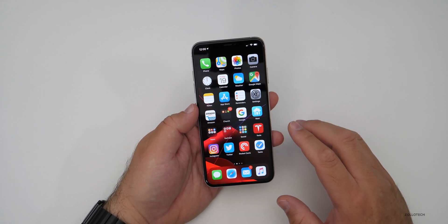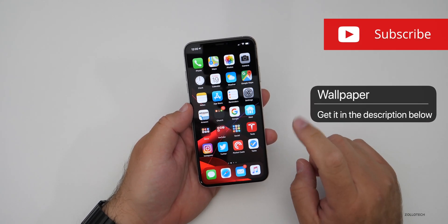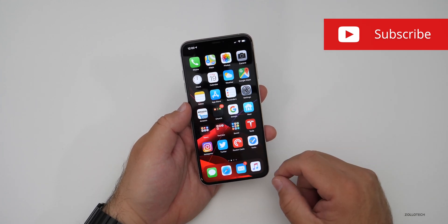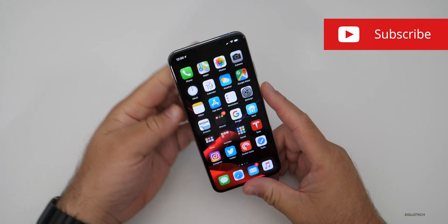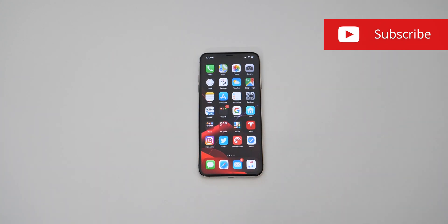Let me know your thoughts in the comments below. I'll link this wallpaper as I always do. If you haven't subscribed already, please subscribe and hit the notification bell if you'd like to see more videos like this as soon as they're released. If you enjoyed the video, please give it a like. Thanks for watching — this is Aaron, I'll see you next time.